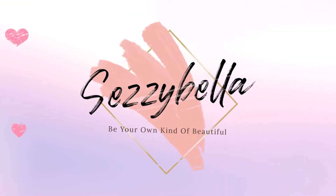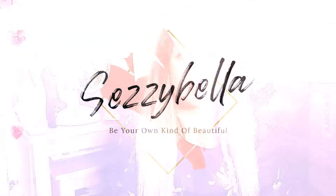Hi you lovely lot and welcome back to my YouTube channel Sessie Bella, thank you so much for tuning in. If you are new to my channel, hi! I am Sarah, aka Sessie Bella. If you've come before, hello and welcome back, thank you for coming back.